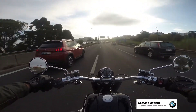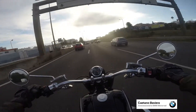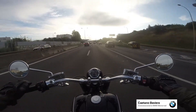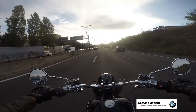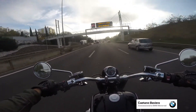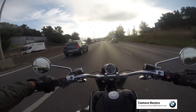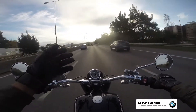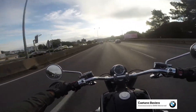Usually this commute takes me 25 minutes. I don't know why today, when I wanted heavy traffic, there isn't any — but that's life. Today it's very light. I can easily roll without any problems. It's been taking me 10 minutes — something I usually do in 25 minutes only took 10 minutes today.